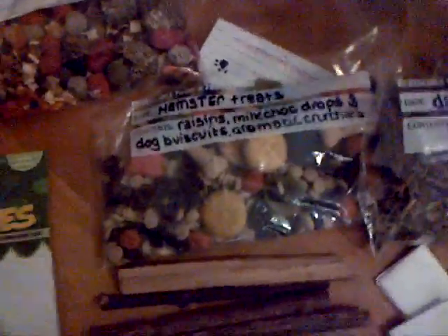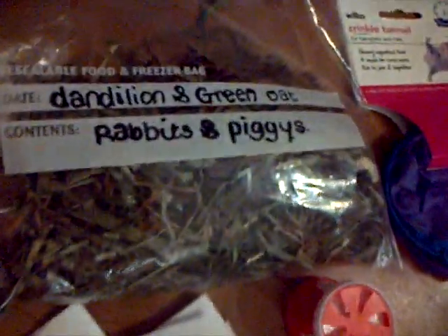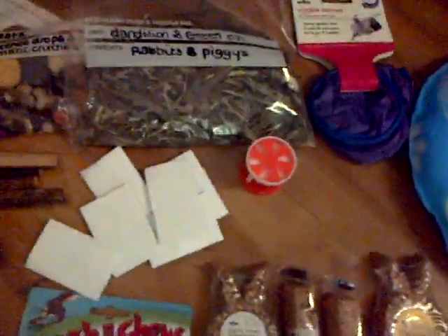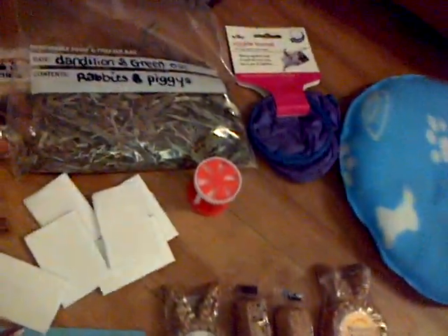The hamster bag has just got seedless raisins, milk choc drops, dog biscuits, and aromatic crunches. Then in here we've just got dandelion and greens, which is for rabbits and piggies — also chinchillas — but I'm not aware that you have a chinchilla. And then there's just this crinkle tunnel for your hamsters. I wasn't sure if you'd have one of these.